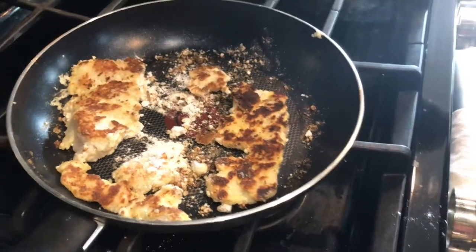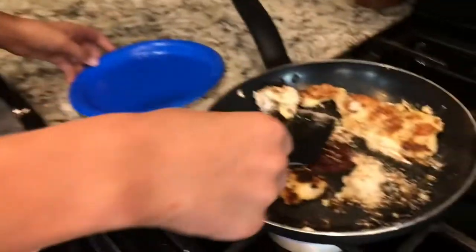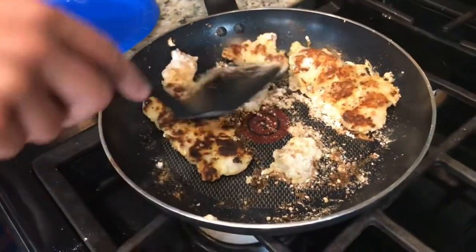Okay guys, we'll be back when these are ready to take off. These little ones are ready to take off. These big ones probably need a little bit longer.